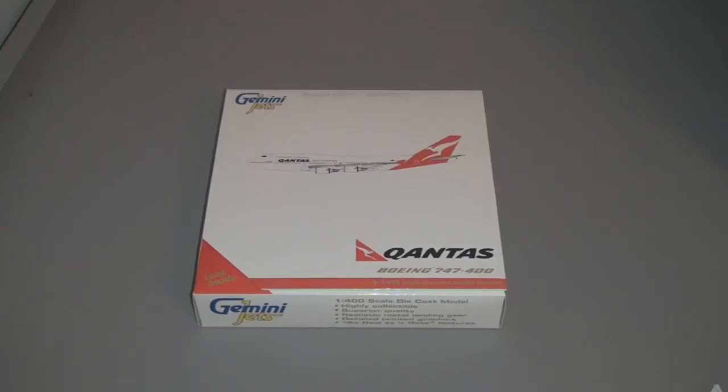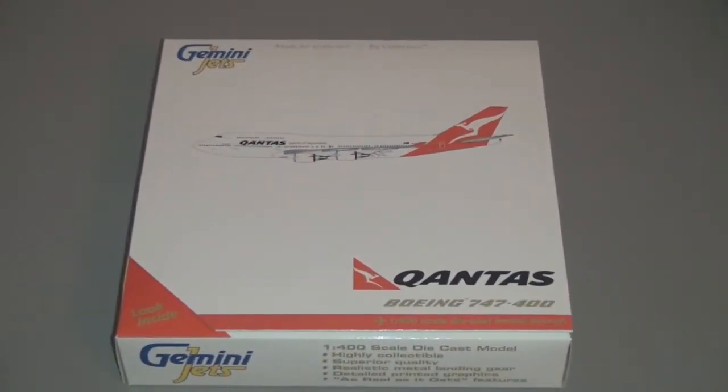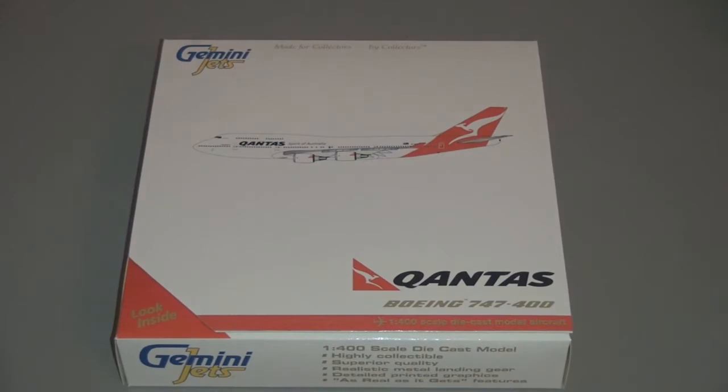How's it going on YouTube? AUSAviation149 here to do my latest unboxing, which is my new Gemini Jets 1-400 scale Qantas Boeing 747-400.